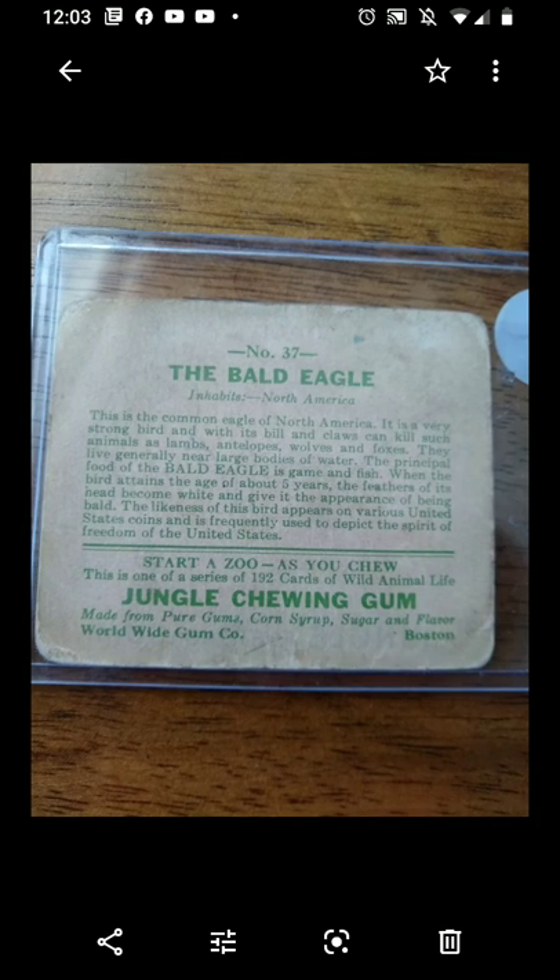What really sold me was the bottom sentence: 'The likeness of this bird appears on various United States coins and is frequently used to depict the spirit of freedom of the United States.' So it'll go with my 1900-1901 British Tobacco America Baseball card and continue the patriotic theme of my collection.